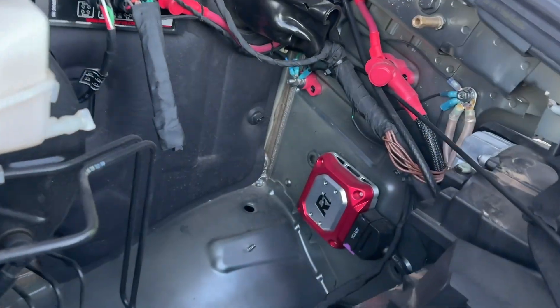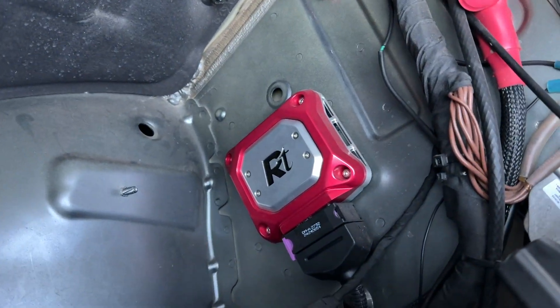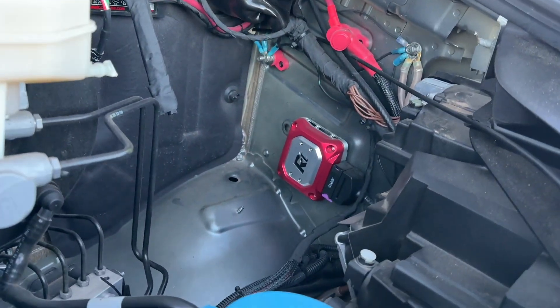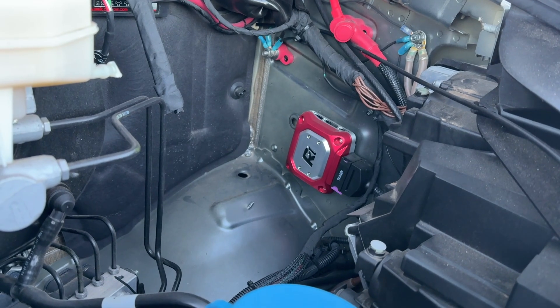One of the things we've been lacking for a while is an engine tune. Everybody can use more power, especially when their van is built out and it's heavy. We've had the pedal controller for a while — it really helps with throttle responsiveness — but what we really need is more power. That machined body right there is a Rentek engine tuner for Sprinter all-wheel drive.